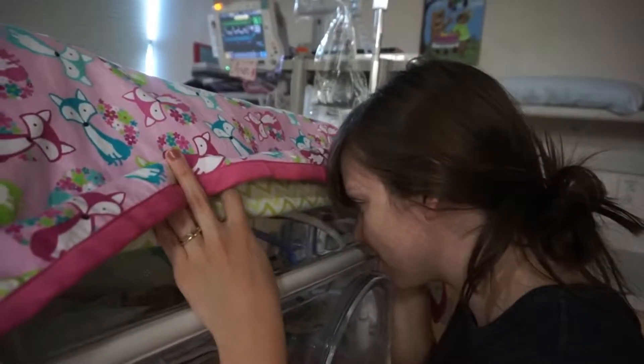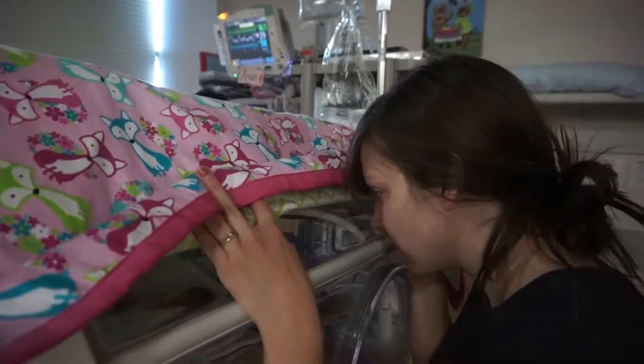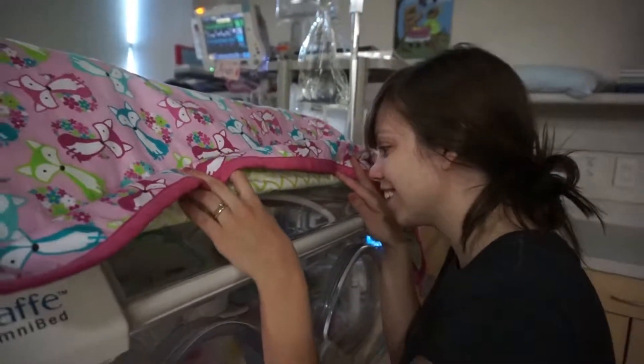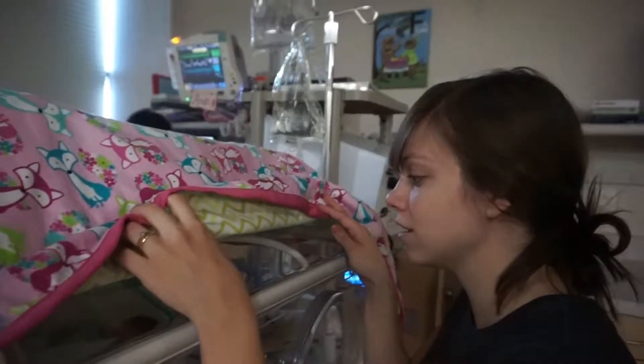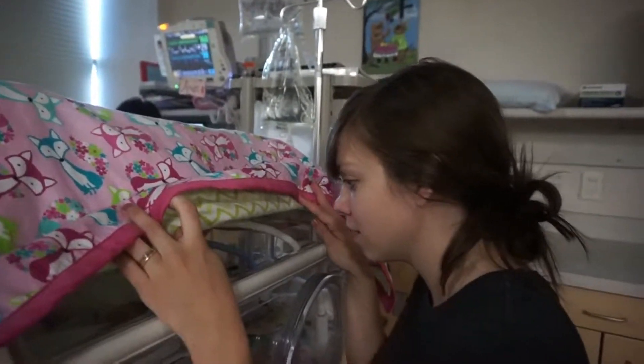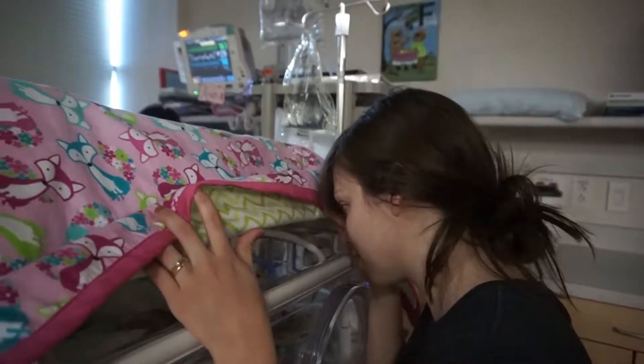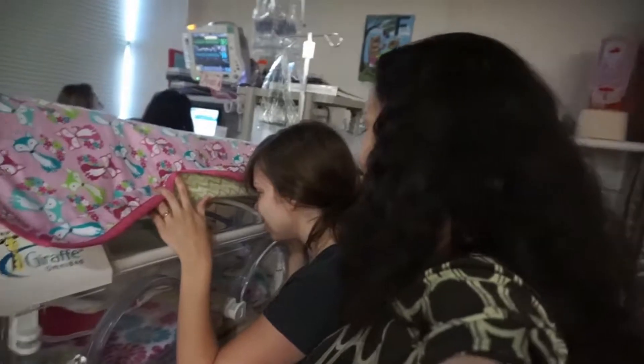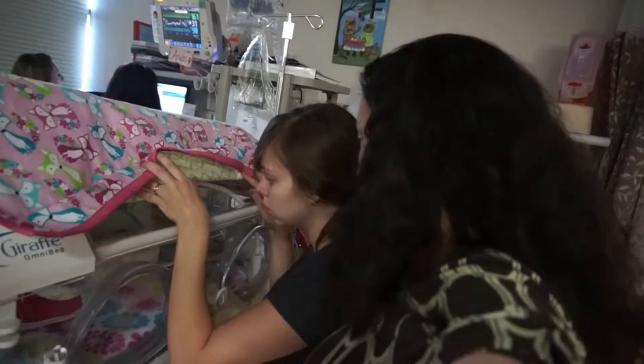Oh she's so precious. Yeah, we picked the baseball one because, you know — I knew John would appreciate that. So do they give her baths and stuff? Yeah, they'll give her like little sponge baths and things. Rub her down with a little cloth. Hi baby girl! Is that her feeding tube? Yeah, that's her feeding tube.